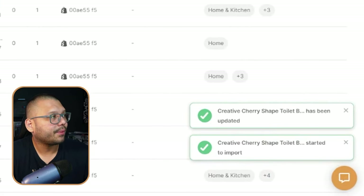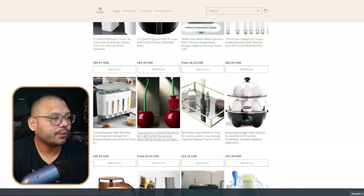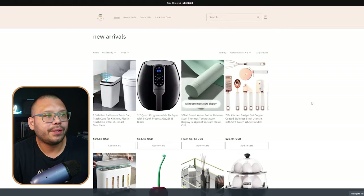Once we're ready to actually import this to our store and have people purchase it, just go ahead and click 'save and import.' Let's give it a couple seconds. Once we get these little check marks, we can run back over to our store, go to our new arrivals, scroll down a little bit, and then we're going to have our cherry shaped toilet brush. See how quick, easy, and efficient that was? AI has been an absolute game changer in the dropshipping world, and right now you can take advantage of AI for pretty much any aspect of your dropshipping business.